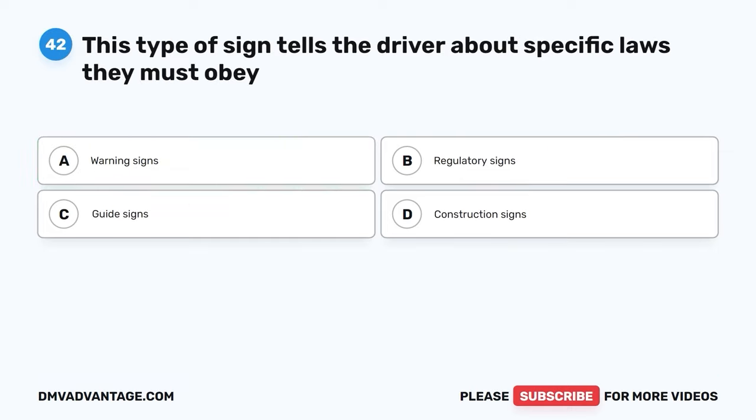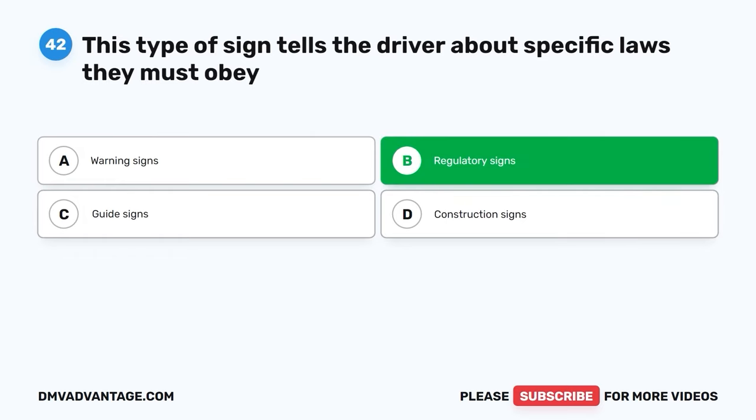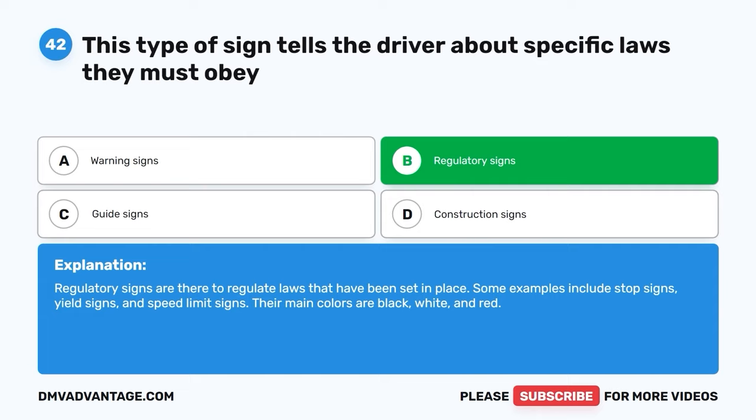Question 42: This type of sign tells the driver about specific laws they must obey. A: Warning signs. B: Regulatory signs. C: Guide signs. D: Construction signs. The correct answer is B, regulatory signs. Regulatory signs are there to enforce laws that have been set in place. Some examples include stop signs, yield signs, and speed limit signs. Their main colors are black, white, and red.